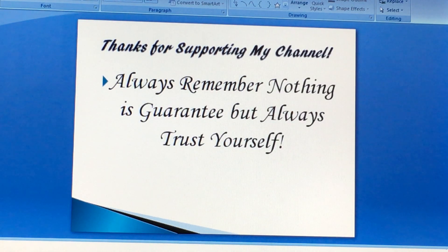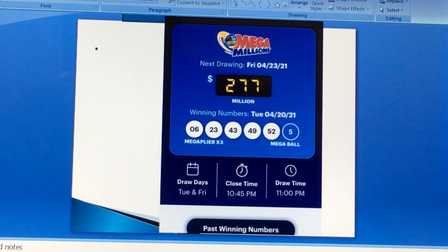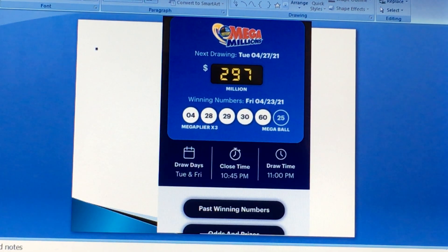And always remember, nothing is guaranteed, but always trust yourself. As you can see, the jackpot went from 277 to 297 million, 320-something million, and now it's 397 million.